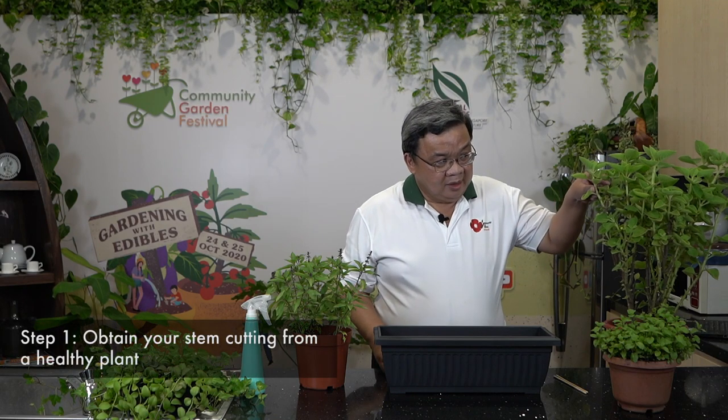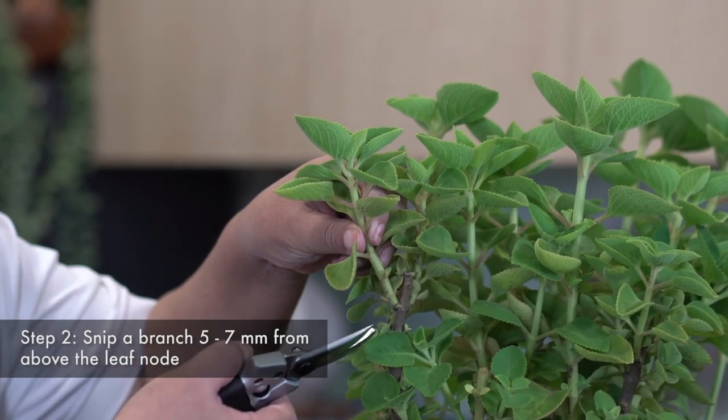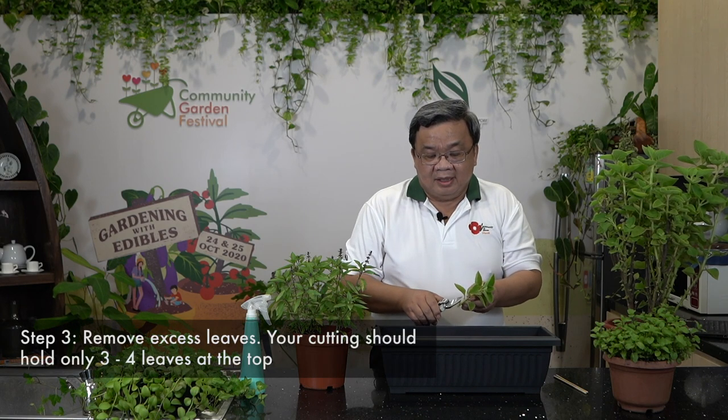Now I will demonstrate how to take a proper stem cutting. First, look for a very healthy plant. Cut it just 5 to 7 mm above the leaf notch, like that. Keep the cutting 4 to 6 inches long. Cut away all the excess leaves.